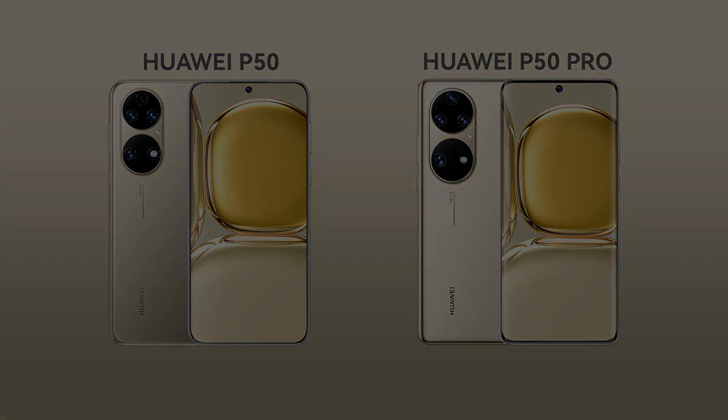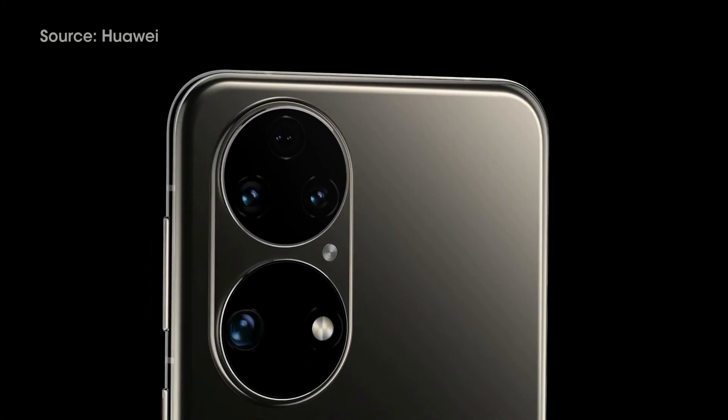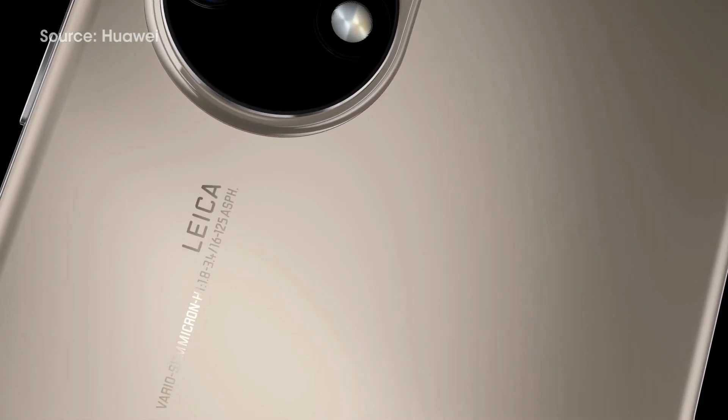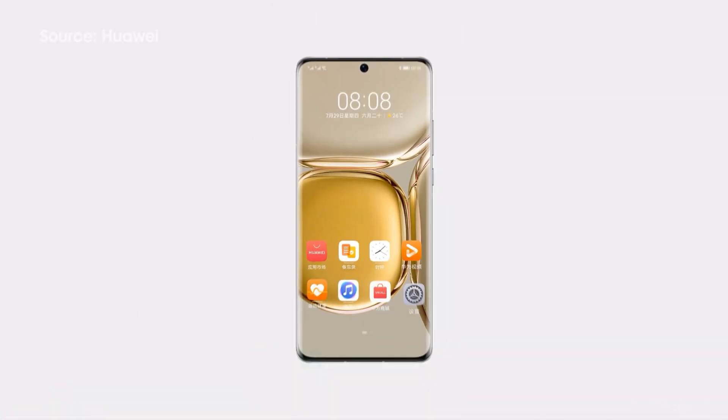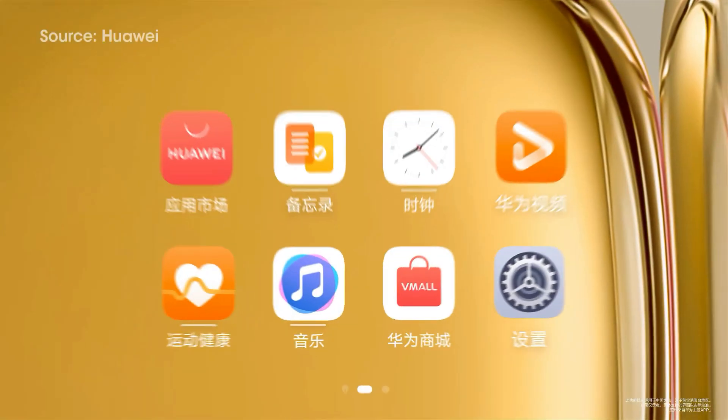The unveiling of this smartphone lineup has long been awaited by consumers. This P-series smartphone packs a Qualcomm Snapdragon 888 processor and the new HarmonyOS software capabilities.